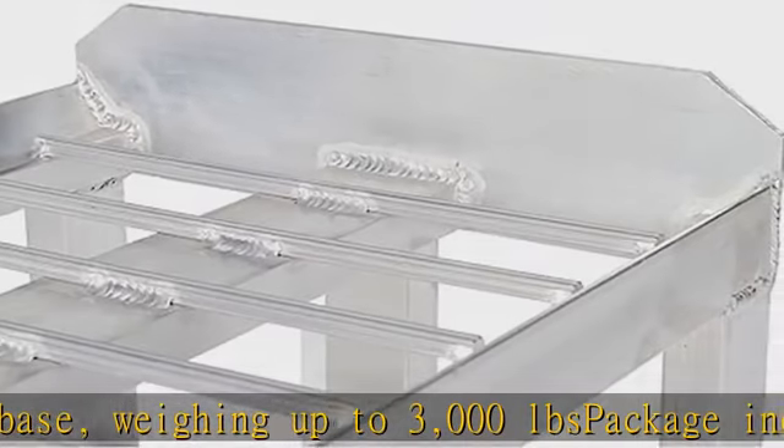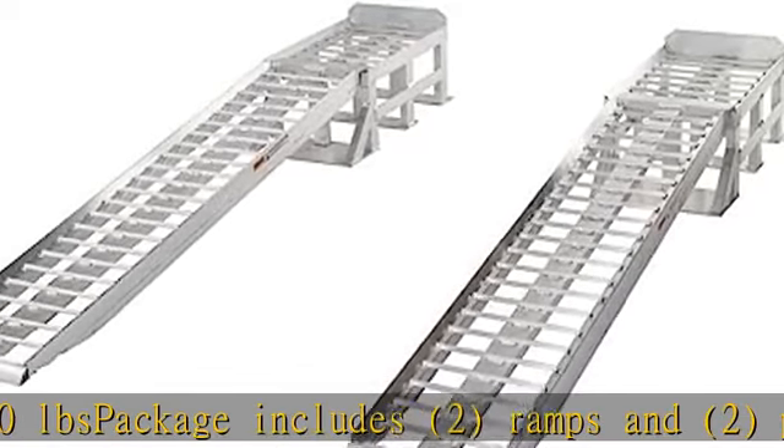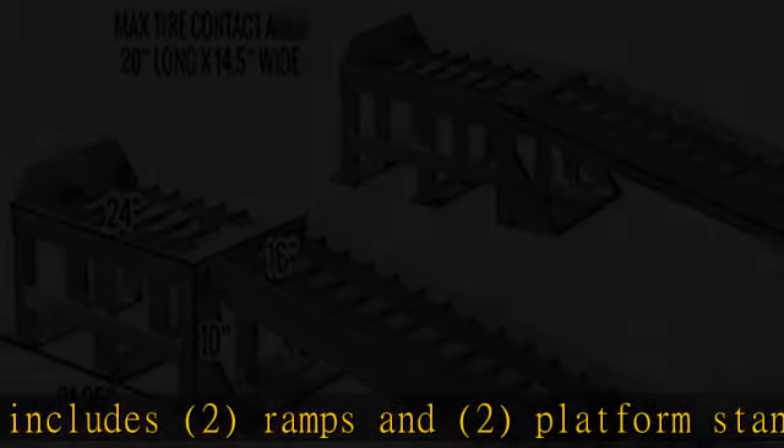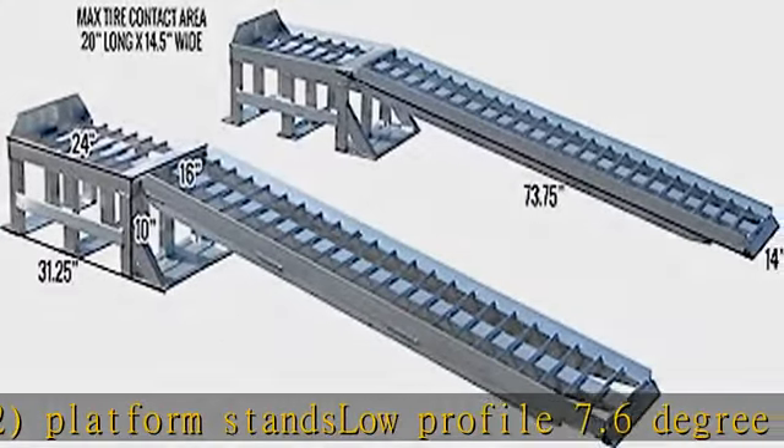Aluminum ramps are removable to make more room for servicing. Heavy-duty aluminum construction built to last. See more product details in the description to get this product today at the best price.